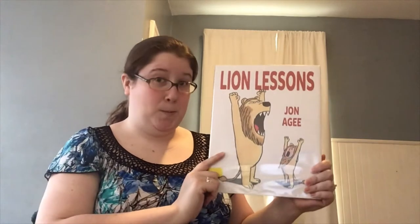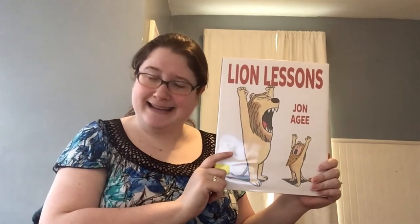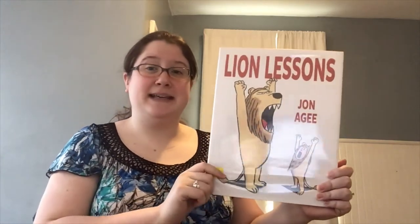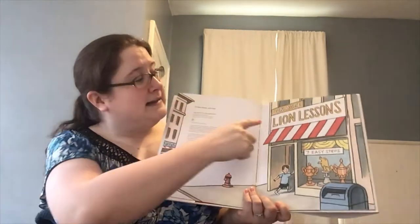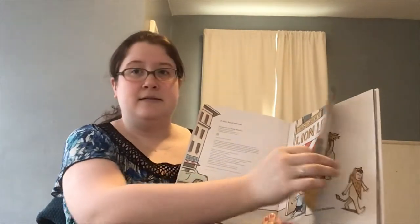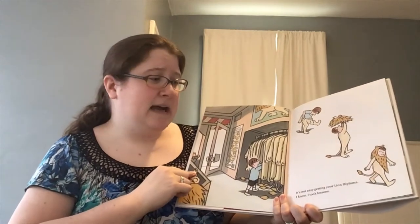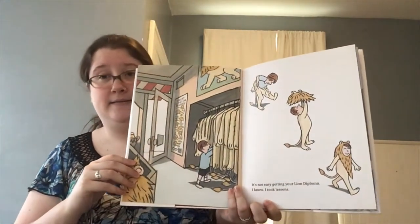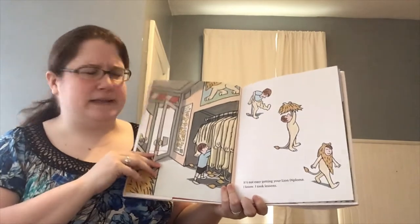Our book for today is Lion Lessons by Jon Agee. We're going to learn how to be a lion. On the front we have a big lion and a little kid dressed as a lion — maybe he's the one learning. Lion Lessons by Jon Agee. It's not easy getting your lion diploma. I know — I took lessons. He wants to graduate into being a lion.